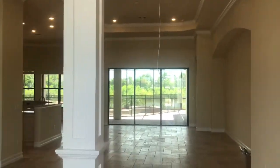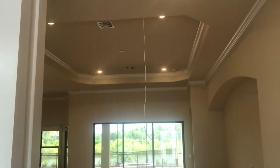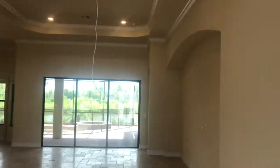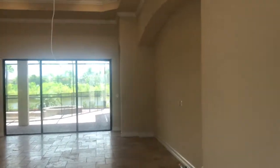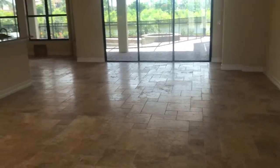Here we are in the entry. That cord is going to go with your Ruckus wireless router, so there's not going to be any dead spots for your Wi-Fi since this is one of the Amazon Wi-Fi certified homes. You can see this home has stone flooring.